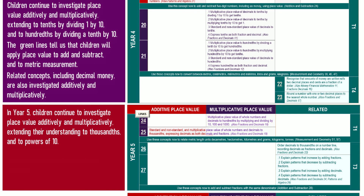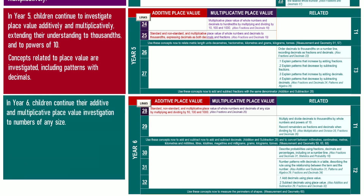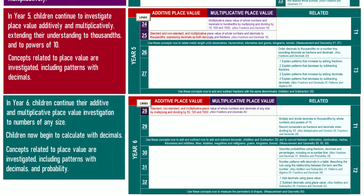In Year 5, children continue to investigate place value additively and multiplicatively, extending their understanding to thousandths and to powers of ten. Concepts related to place value are investigated, including patterns with decimals. In Year 6, children continue their additive and multiplicative place value investigation to numbers of any size, and now begin to calculate with decimals. Concepts investigated include patterns with decimals and probability.